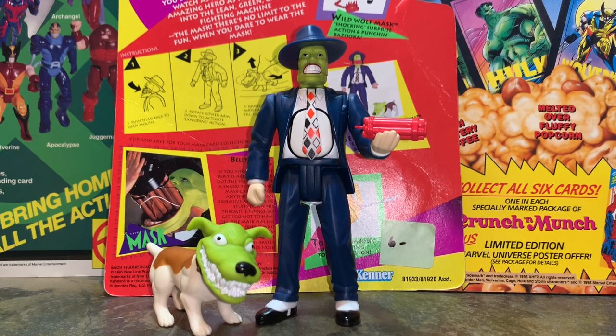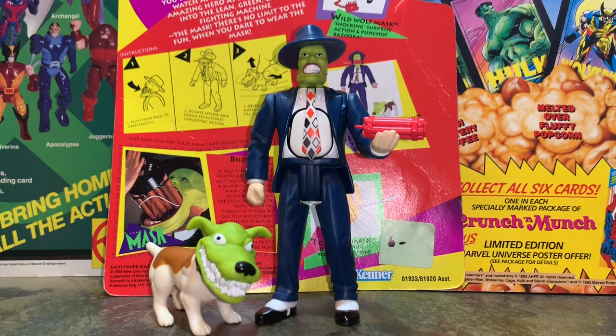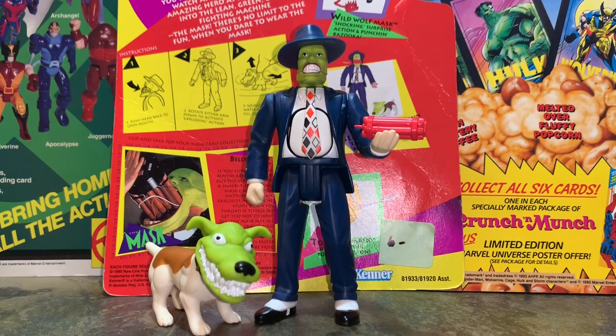I actually used to have this figure as a kid. It is the Belly Busting Mask figure by Kenner and he just looks awesome, so I had to pick him up. I got him for like five, six bucks, so definitely a steal plus the nostalgia.